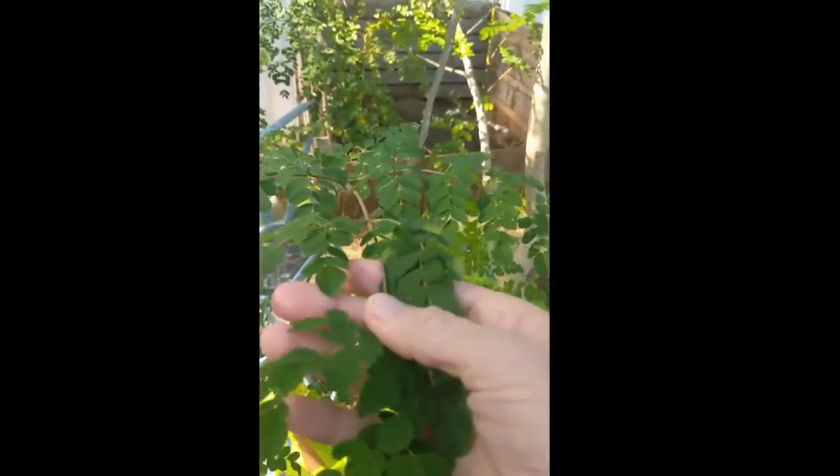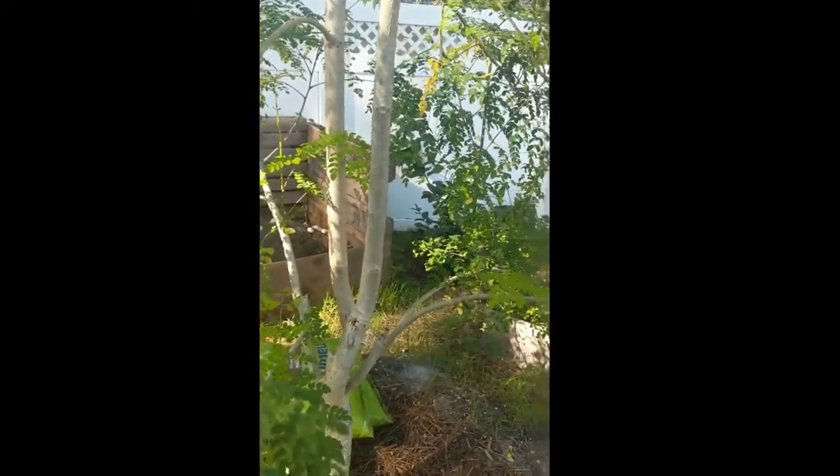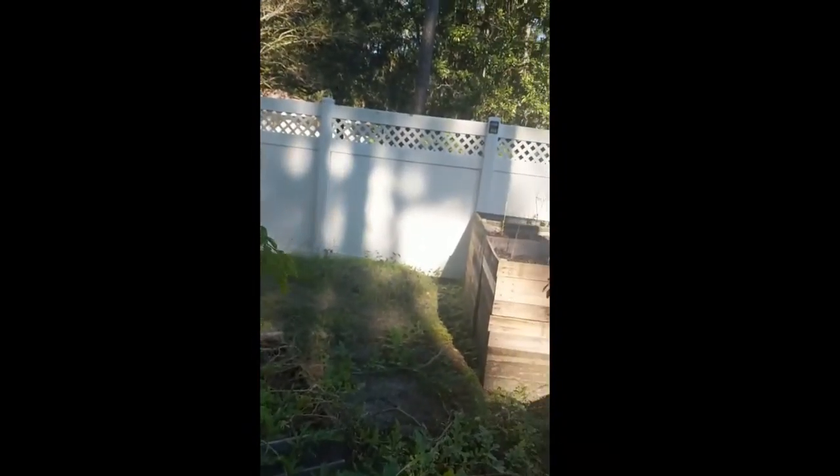These are awesome. These are all edible, edible, edible. They have like a peppery taste. But the roots and the stem, everything on this tree is edible. And it is growing like crazy all over this whole entire garden.